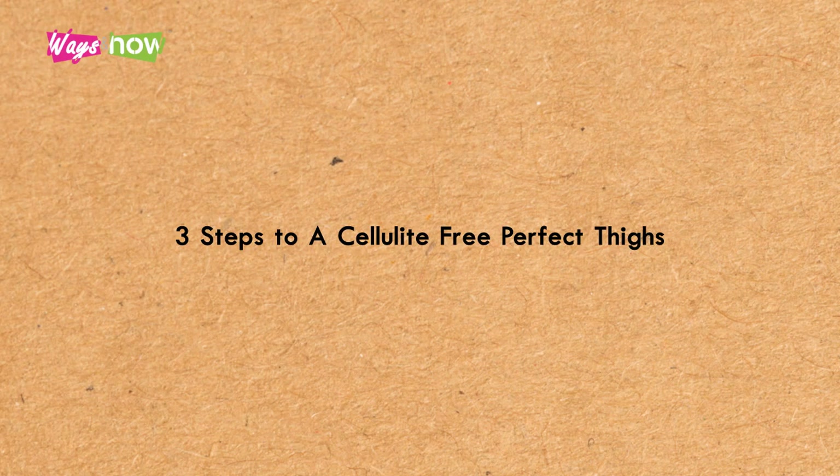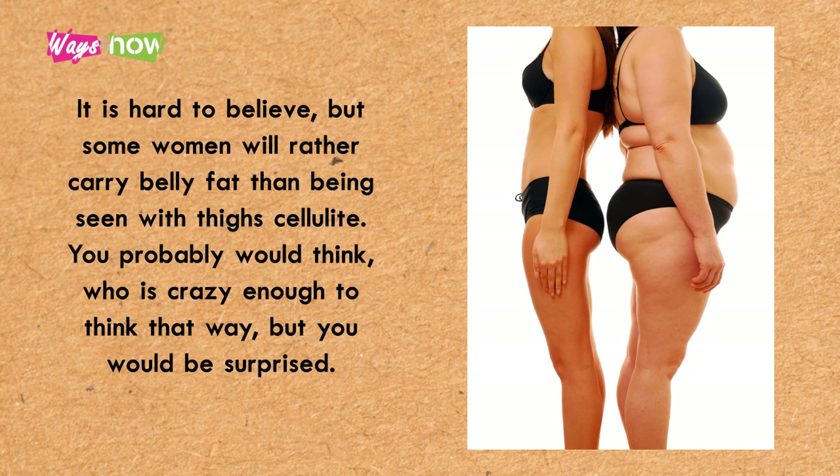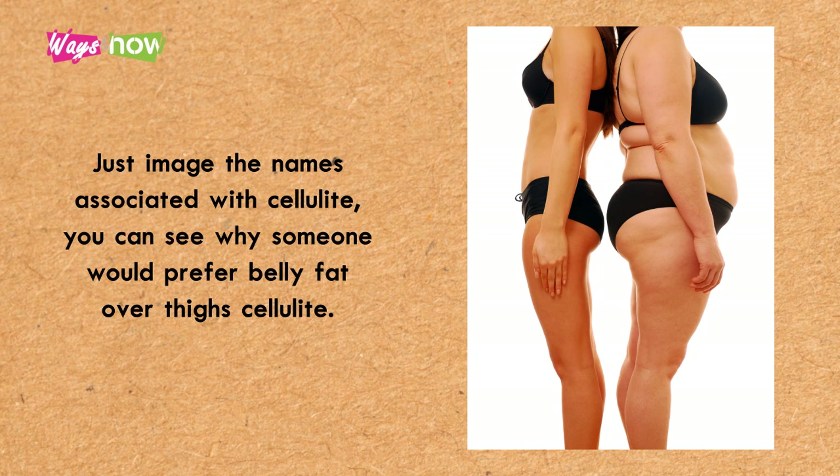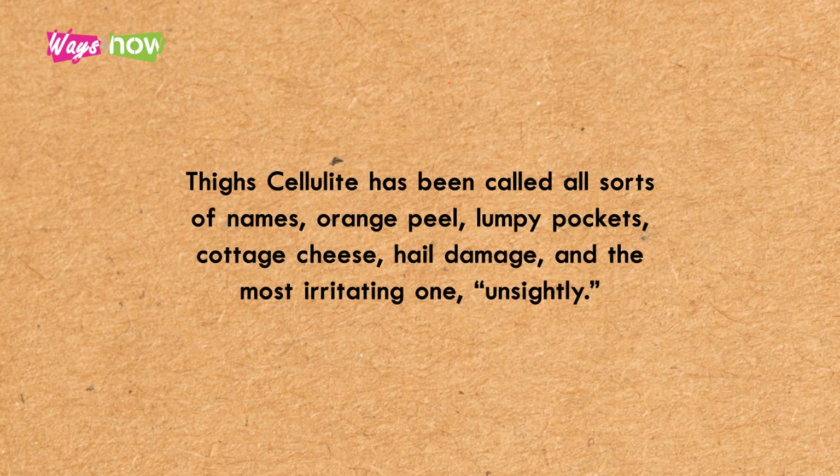Three steps to cellulite-free perfect thighs. It's hard to believe, but some women would rather carry belly fat than be seen with thigh cellulite. You'd think who is crazy enough to think that way, but you would be surprised. Cellulite has been called all sorts of names: orange peel, lumpy pockets, cottage cheese, hail damage.